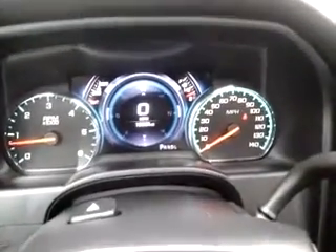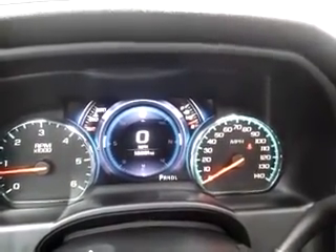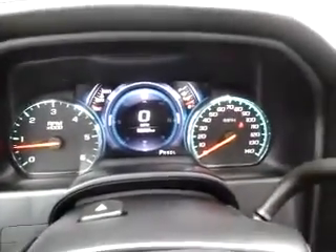Right now the vehicle does have about 13,000 miles on it. Hope you have a chance to come see it — it really is a beautiful truck. Thanks very much.